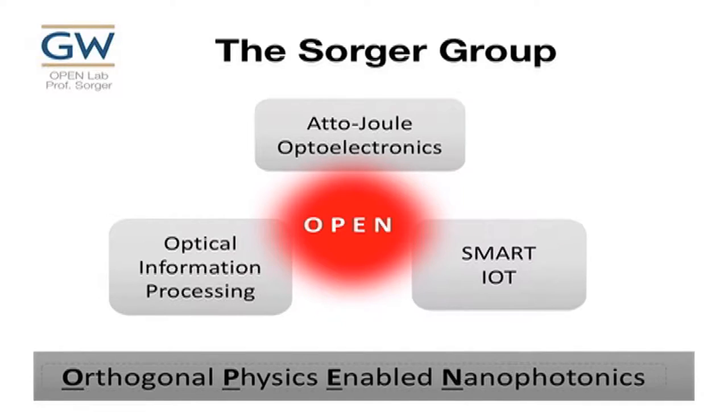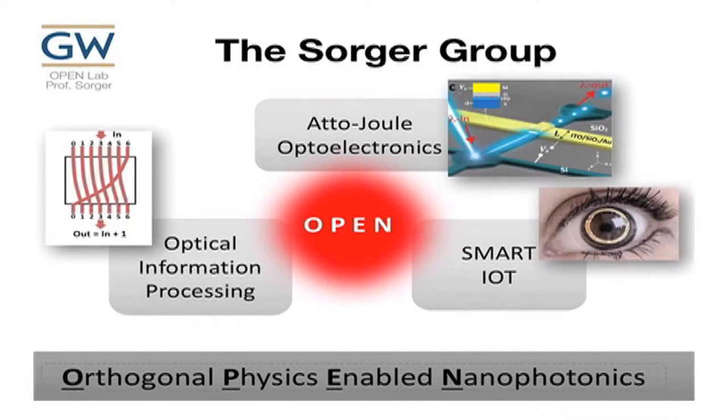My lab basically focuses on atajoule optoelectronics. We're really trying to push down the energy per bit to the atajoule regime. We use these devices in optical information processing, in particular in analog compute engines, and I'll give you an example today. We also integrate some of those on flexible substrates for basic IoT devices and systems.